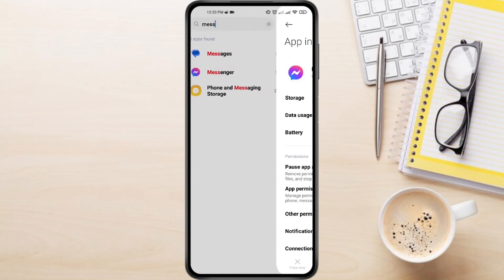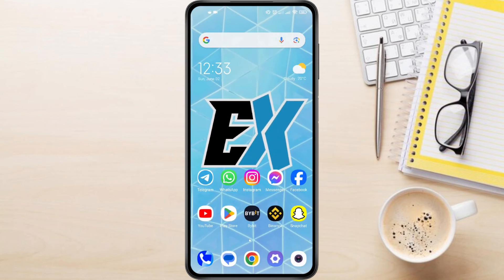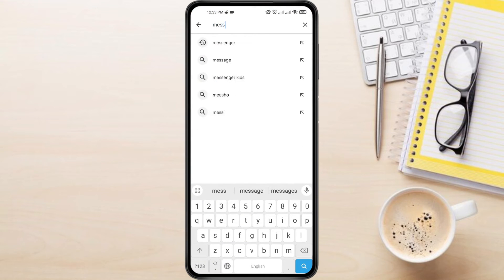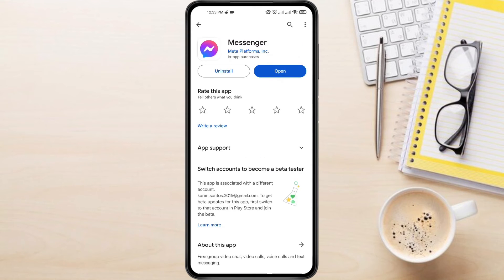Now let's make sure you're running the latest version of Messenger. Go back and open the Google Play Store app. Search for Messenger. If an update is available, you'll see an Update button next to the app. Tap it to download and install the update.